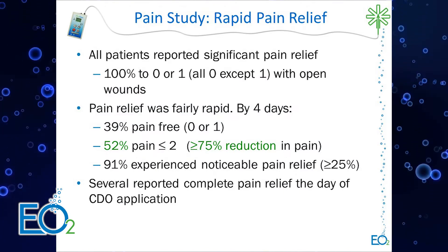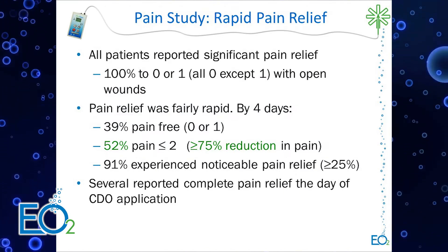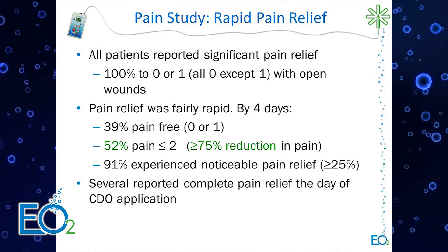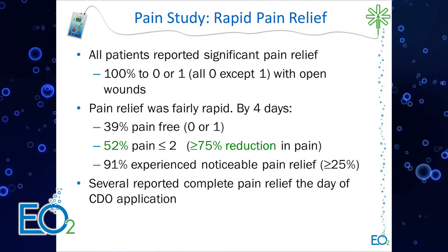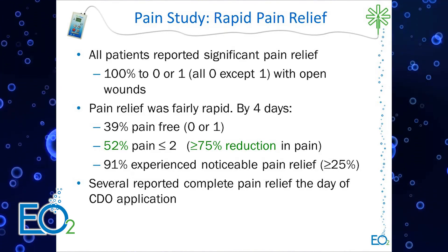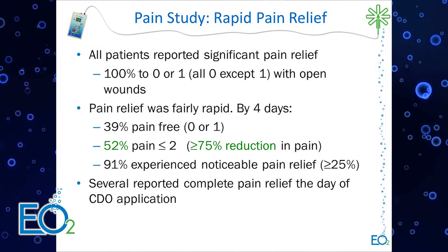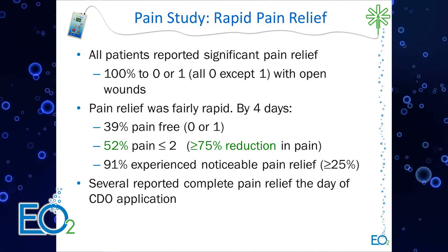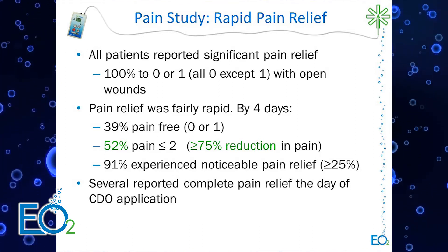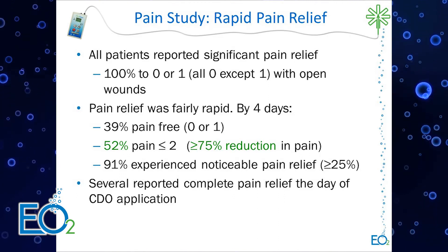What was really interesting is that 100% of wounds reported complete pain relief — all went to zero except for one, while wounds were still open. By the first visit, a median of four days, over half the patients had at least a 75% reduction in pain — a fairly significant and rapid reduction. Multiple patients reported pain relief on the first day.